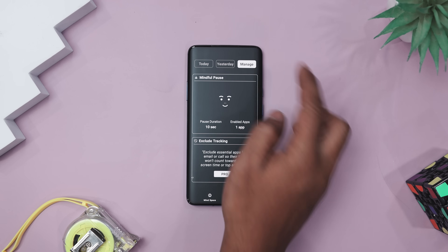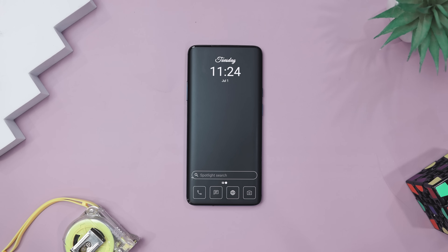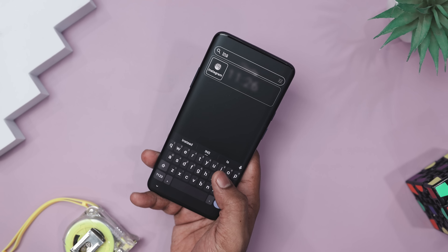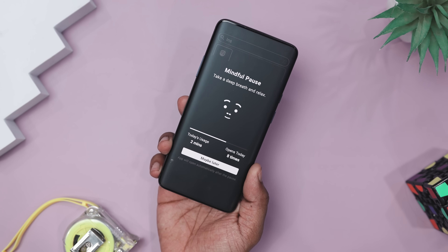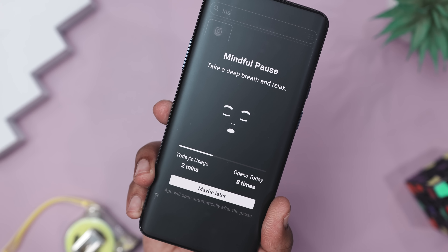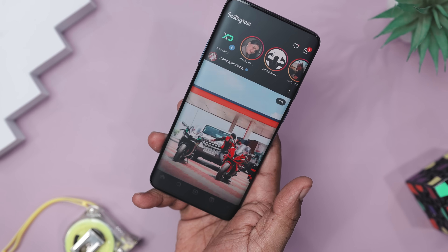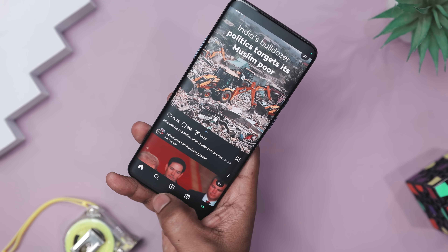Icons go grayscale, widgets stay purposeful, and you only see what matters — no flashy distractions, no endless folders begging for a tap. Here is the cool part: the Mindful Pause feature. Let's say you are about to open Instagram for the fifth time today. Before the app launches, this launcher makes you stop and breathe, literally. A short breathing animation gives you a few seconds to decide if you really need to scroll or if you are just bored. That tiny pause is surprisingly powerful.